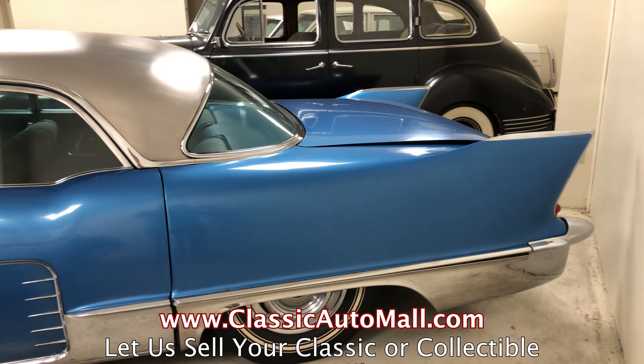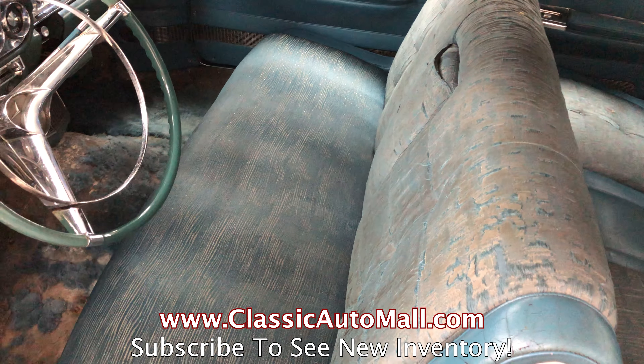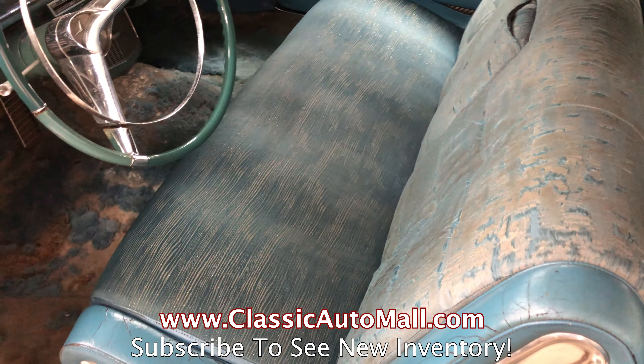safe, and convenient, and it doesn't matter where you are — we sell worldwide. See our huge selection of classic and collectible vehicles at ClassicAutoMall.com.